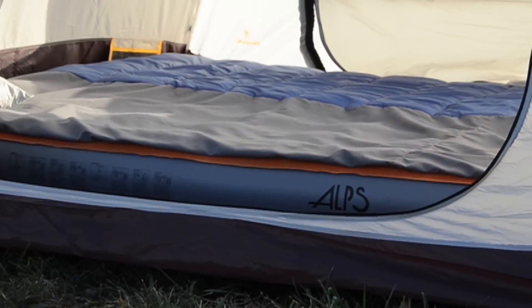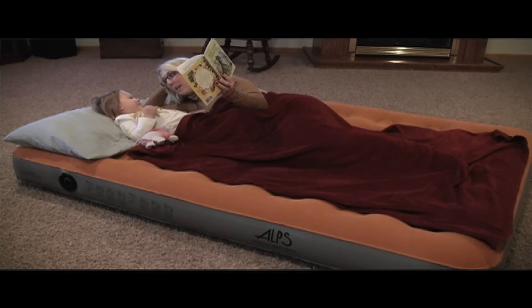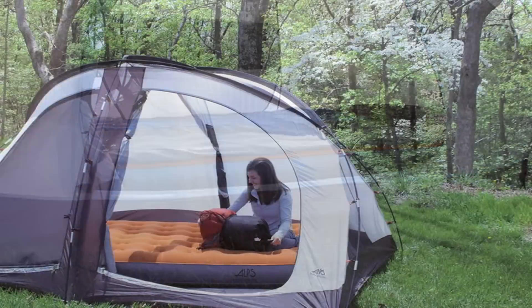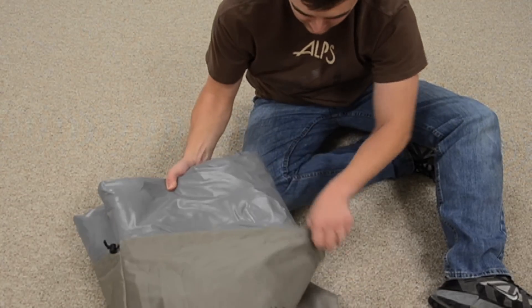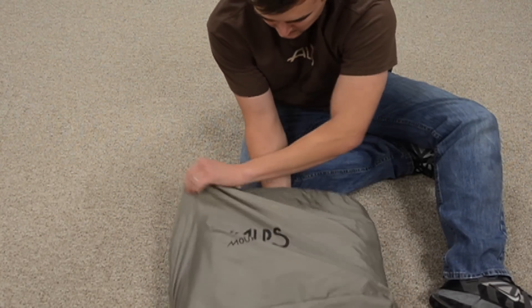Now that we've hit on the main points that really set us apart, let's take a look at the other features Browning airbeds have to offer. Browning airbeds are made for use indoors or outdoors, so they're great whether you have out-of-town guests staying for the weekend or you're camping out for a week in the great outdoors. The airbeds will fit in most camping tents. There's an included carry bag so you can easily transport and store your airbed when not in use.